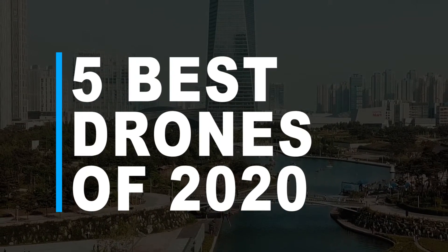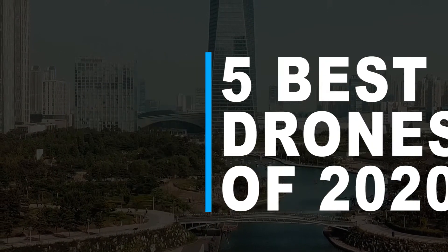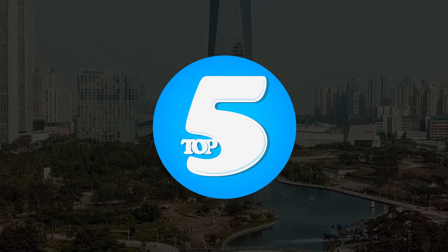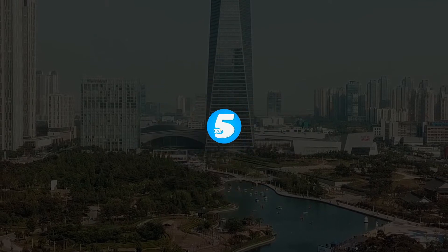Here are the 5 best drones you can get in 2020. Hello people, welcome to the Top 5 Show, where you will get the top 5 best information on all topics.